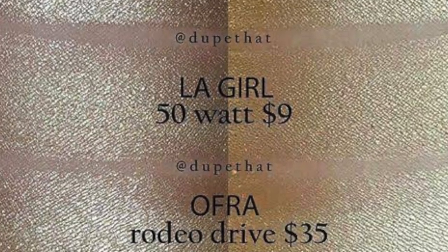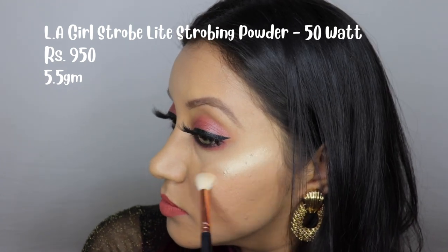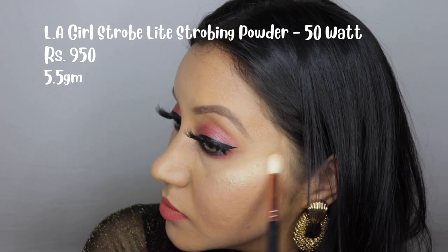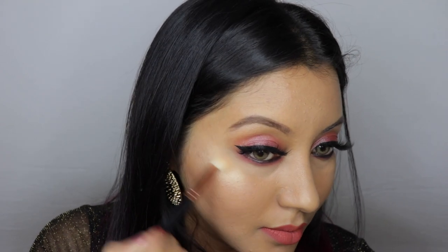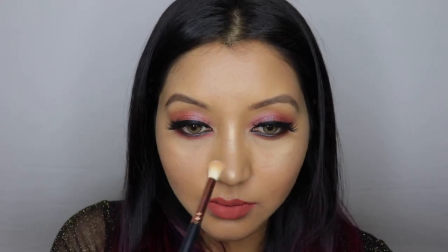In number five we have the LA Girl Strobe Light Strobing Powder in the shade 50 Watt. This is a good dupe of OFRA's Rodeo Drive, BECCA's Champagne Pop, and the Anastasia Beverly Hills Amrezy highlighter. It's on the pricier side at 950 rupees for 5.5 grams, but it's very pigmented and buildable with great staying power. It comes in about nine shades so there's a shade for every skin tone. It's a powder but applies creamy and smooth on the face.